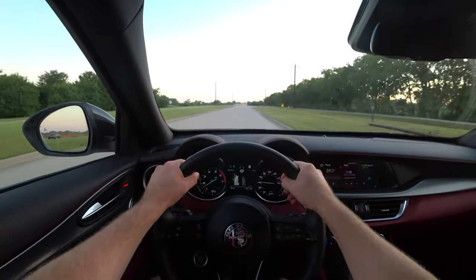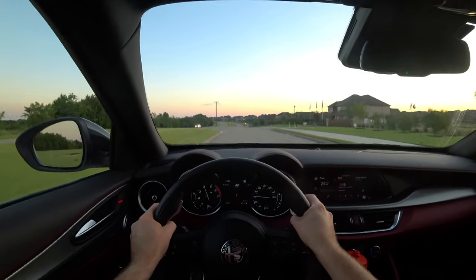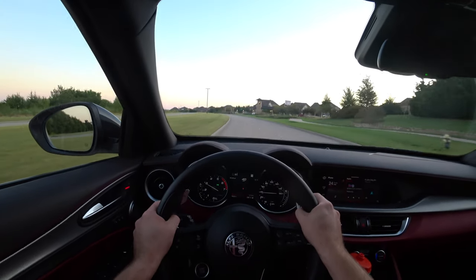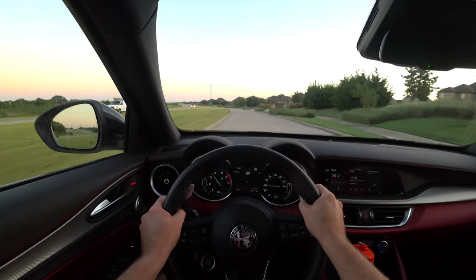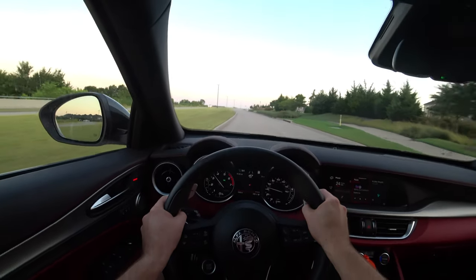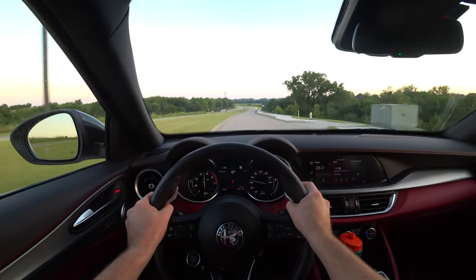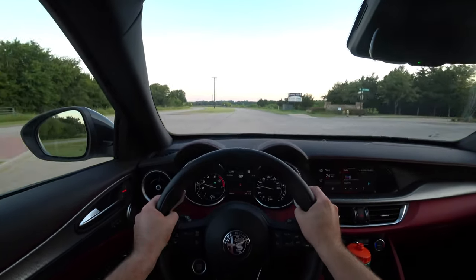Let's get pedal down one more time in manual mode using the paddle shifters. Those paddles are actually really quick. With this turbo engine the redline is at 5,500 RPM, so it comes up on you pretty fast. Downshifting from fourth to third to second — very crisp. Those paddles are quick and get you up to speed so fast. If you drive the Stelvio, use those paddles — you will be surprised.